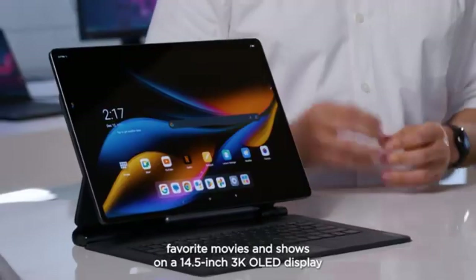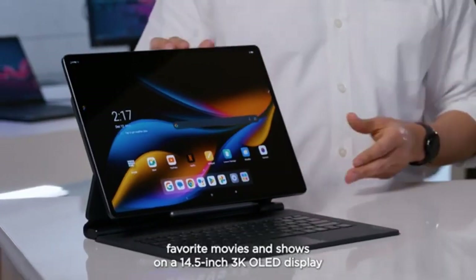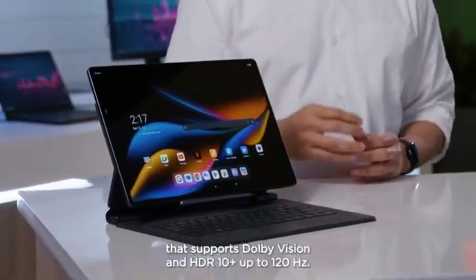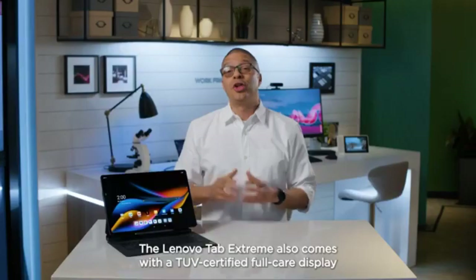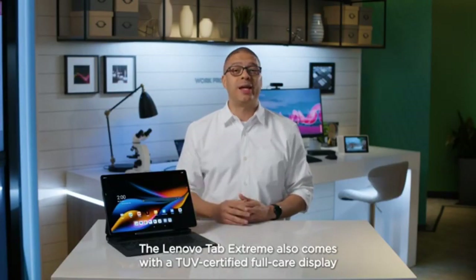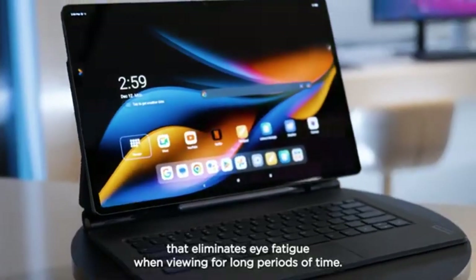Slim and lightweight, it's easy to carry, making it ideal for commuting, work, study, or leisure. A microSD card slot offers expandable storage, giving you additional space for your content. Overall, the Lenovo Tab Xtreme is a versatile, powerful tablet with impressive display quality.